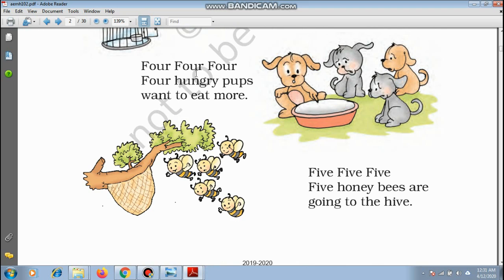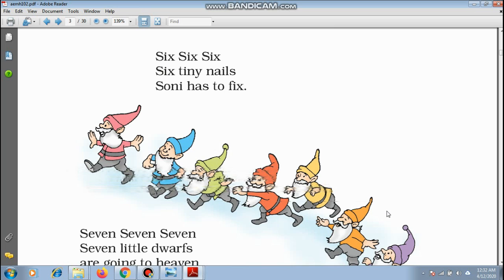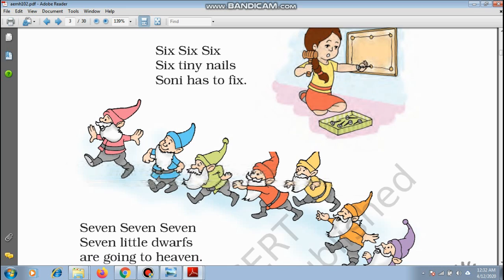4 — Four hungry pups want to eat more. 5 — Five honeybees are going to the hive. 6 — Six tiny nails Sony has to fix.